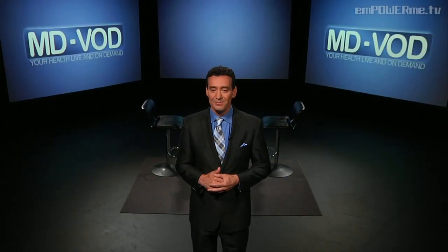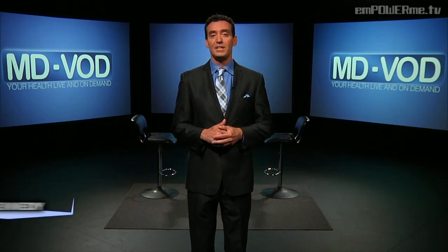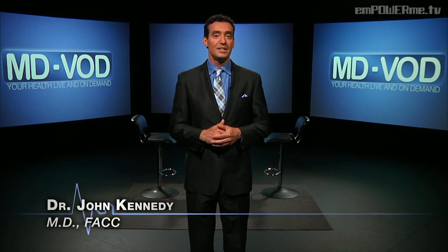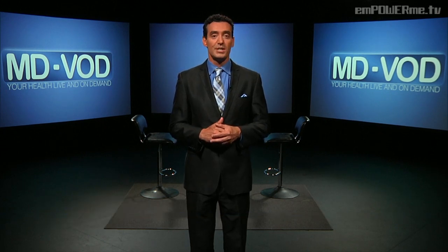Hi everyone, welcome to MD-VOD, your health live and on demand here on EmpowerMe.tv. I'm Dr. John Kennedy and today we're taking a look at Alzheimer's disease, a progressive form of mental deterioration and the most common form of dementia.